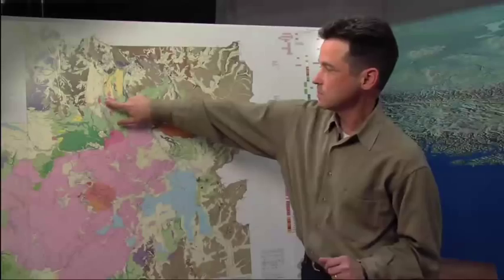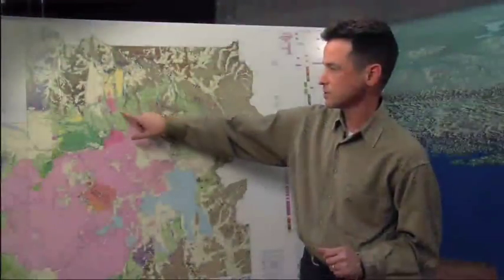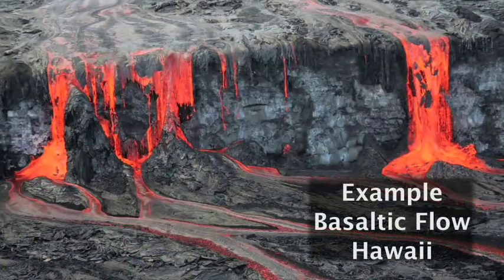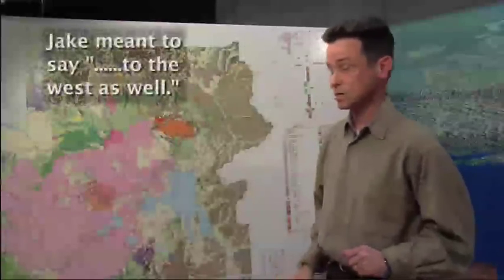Besides that, we have a number of smaller eruptions that are similar in composition. These are rhyolite lava flows — they're really sticky and gooey and don't move very far from their source, and these are shown in pink. We also have basalt lavas that are more similar to what gets erupted in Hawaii — it's more rapid-moving material — and they're found outside the caldera and out in the area to the east as well.